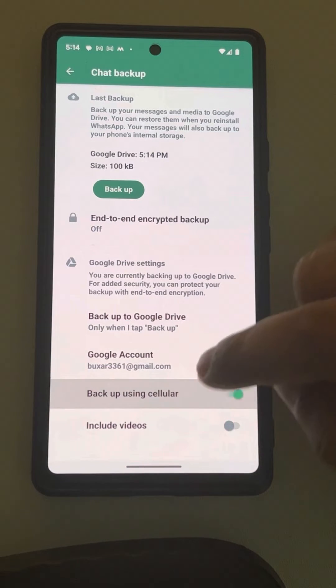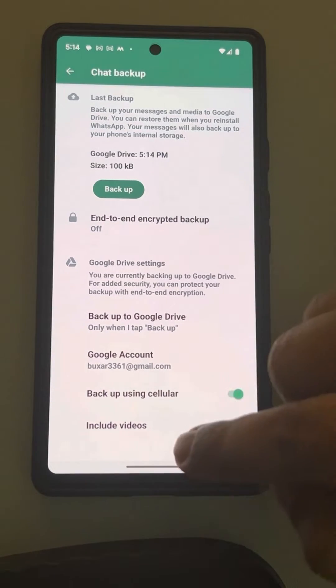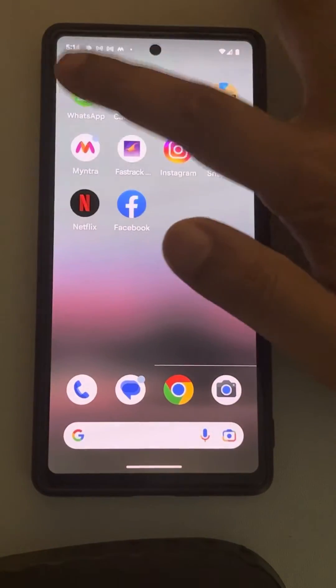Also, if you are not using Wi-Fi and are using mobile data or cellular data, you should turn on this option and then try to take a backup again. If this does not get fixed, close all the apps and then open WhatsApp again.